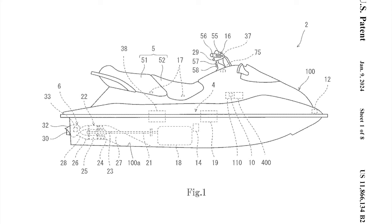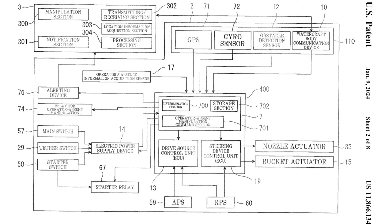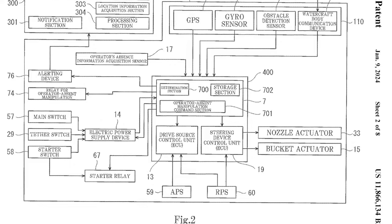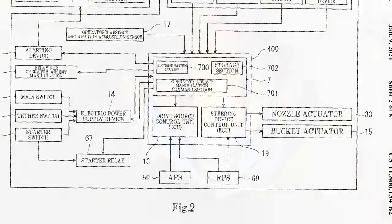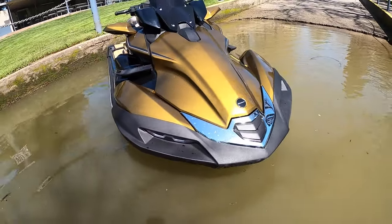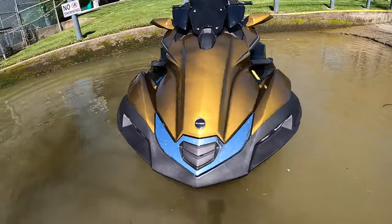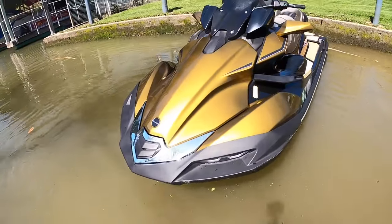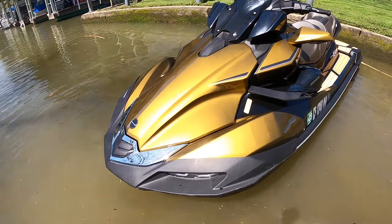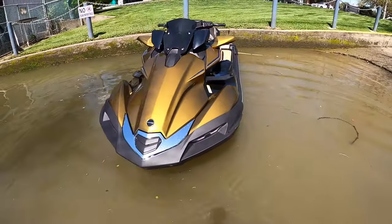The first of these documents details how the watercraft can be operated without a rider by using a low-speed battery-powered electric drive and control system — effectively a secondary propulsion system to the internal combustion engine. Imagine you've stopped at a sandbar, the tide comes in, and the ski begins to drift away before you can catch it. Suddenly a signal alerts a secondary ECU within the ski to ignite a battery-powered drive system.